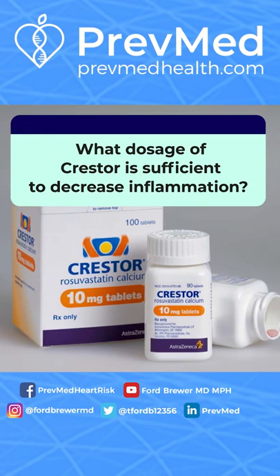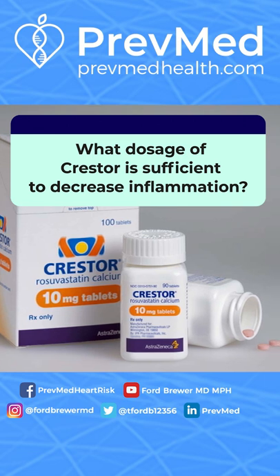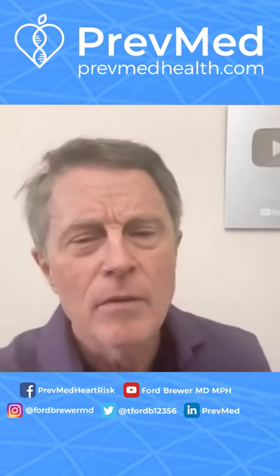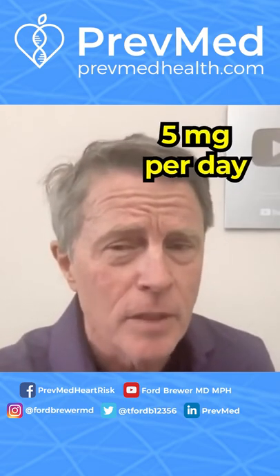What dosage of Crestor is sufficient to decrease inflammation? Is 10 milligrams daily or 20 milligrams daily too much? For me, yes — I rarely recommend going as high as 10. My standard dosage for Crestor is five milligrams a day.